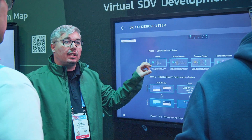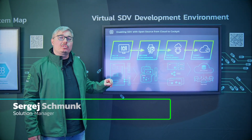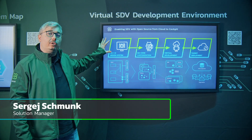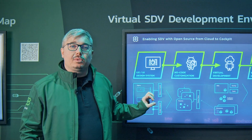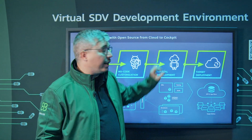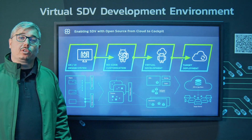Virtual SDV development environment: here we present how to enable the software-defined vehicle with open source, from cloud to cockpit. We show a seamless flow that starts within a UX/UI design system, goes over no-code customization into either a virtual development environment, or finally a target deployment which is an OTA or App Store solution.